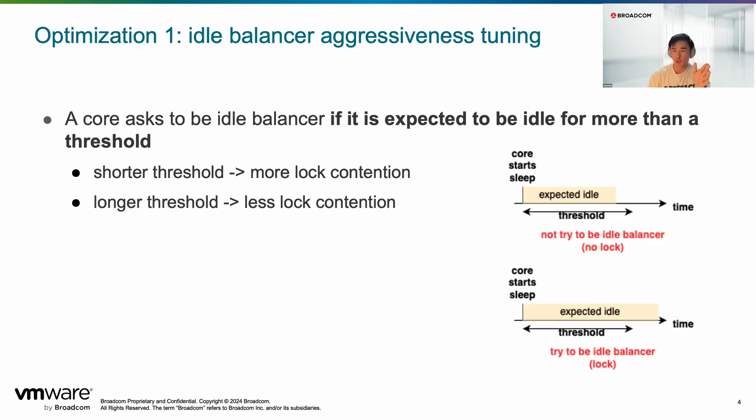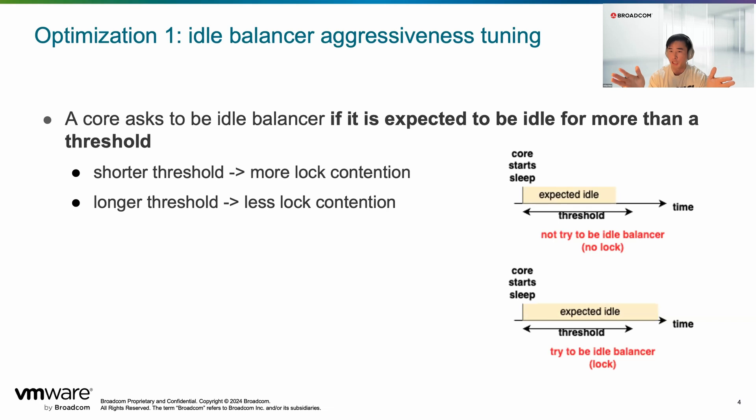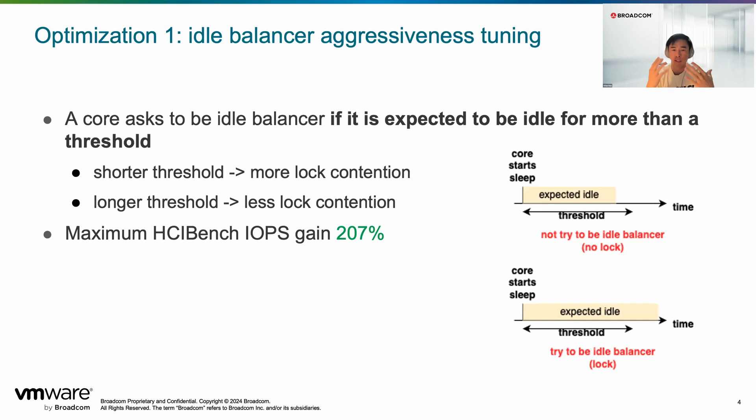As you tune this threshold — making it smaller or larger — it impacts how many times you hit the lock. With a larger threshold, a core won't become an idle balancer as easily, meaning less time accessing and contending on the lock. In one of our releases, we went through extensive exercises to find the best threshold, increasing it for higher core count machines on certain workloads, and we saw around 200% performance improvement in some configurations — mostly seen in small block I/O workloads.